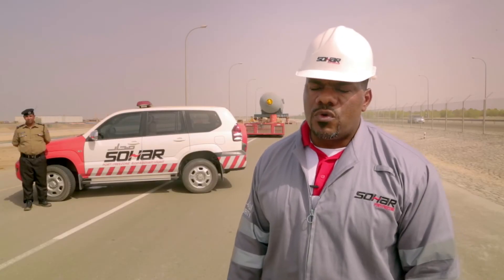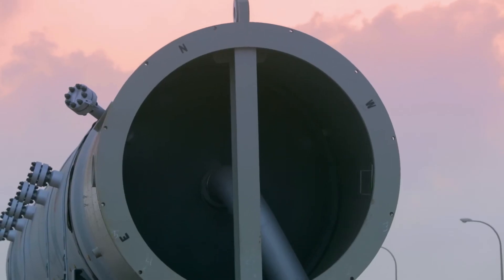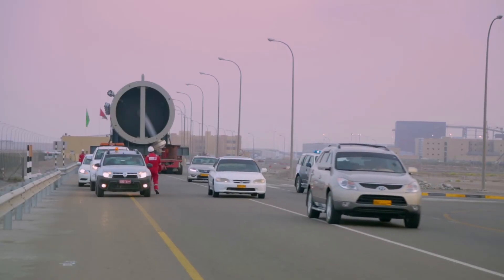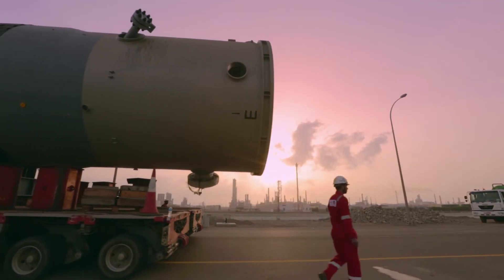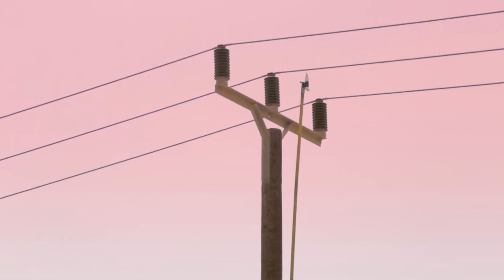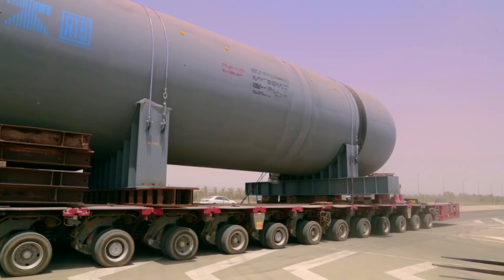Usually in Oman, this type of equipment is moved at midnight and early morning. We had a bit of an issue with not wanting to cut the power at that time, as it's summer and we did not want to cut power from the community at night. So we planned to do it at early morning at 9:30, when most people are outside from their homes and at work. We thought it might take half an hour, but thank God it took only 10 minutes to cross that power line.